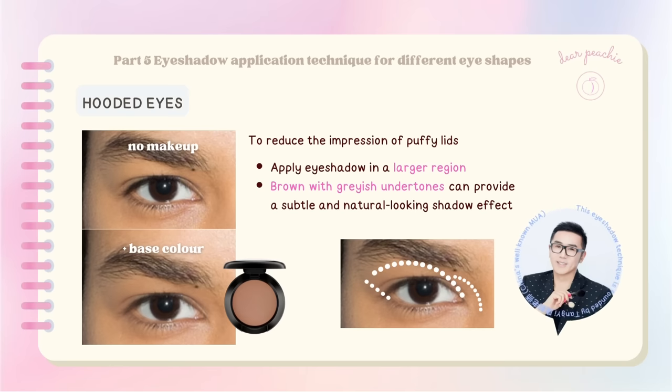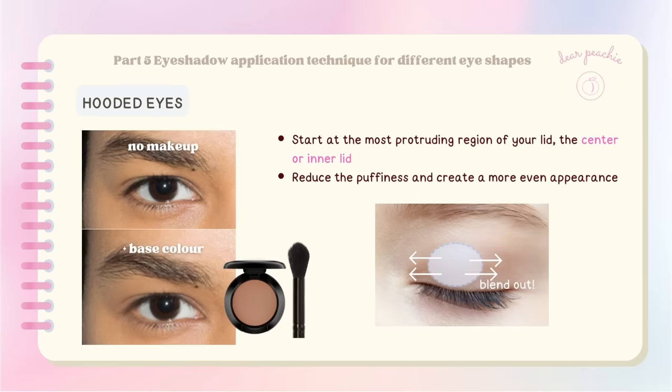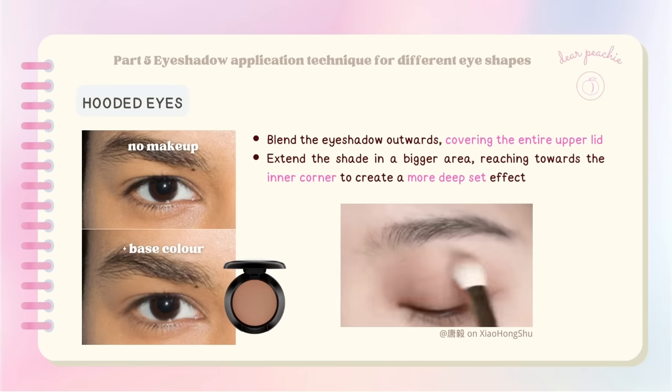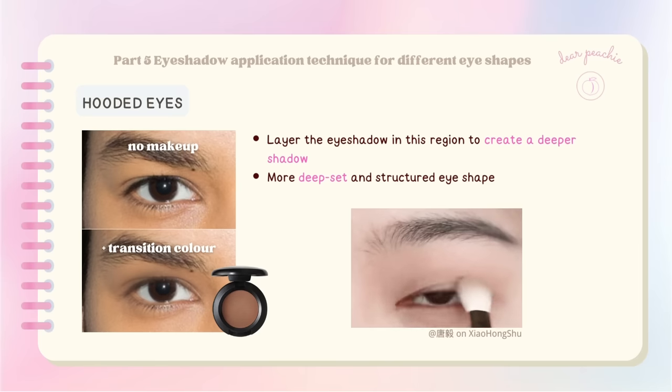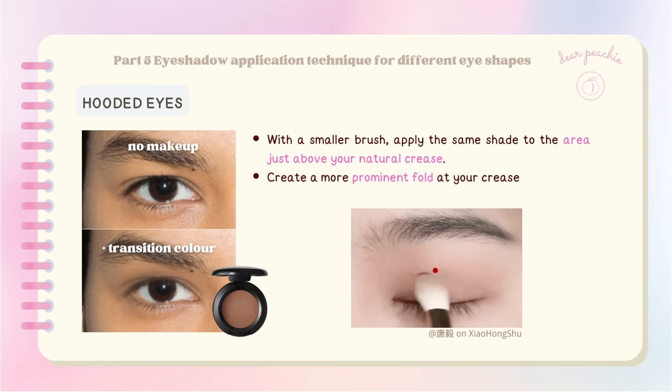To reduce the impression of puffy lids, applying eyeshadow in a larger region is a good strategy. Using shades like brown with grayish undertones provides a subtle and natural-looking shadow effect that reduces puffiness and emphasizes the forward projection of the highest points. Start by layering eyeshadow at the most protruding region of your lid — typically the center or inner lid — to reduce puffiness. Blend outwards, covering the entire upper lid. Using a darker shade, focus on the midpoint area between your brows and lash line to create a deeper shadow and add definition.